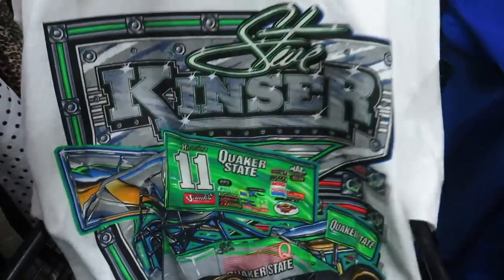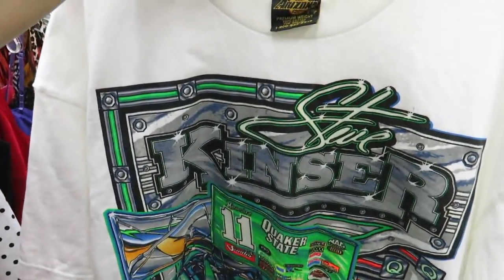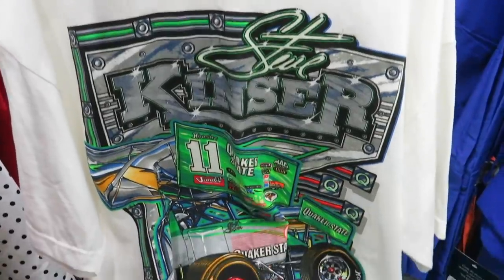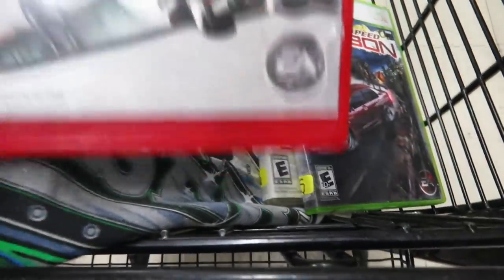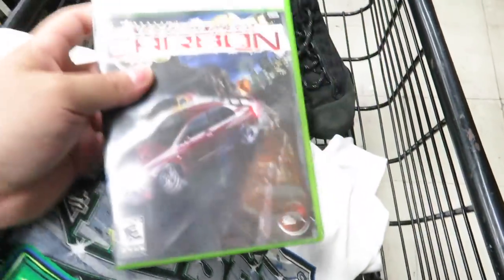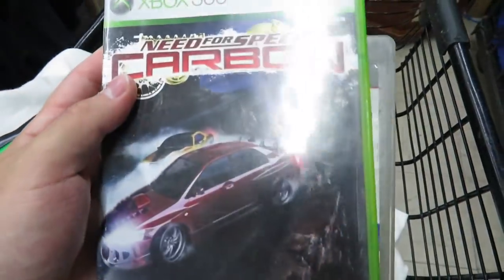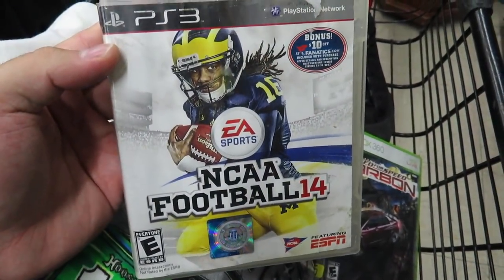I also found this Steve Kinsler tee - I don't think it's anything crazy, but I really like the graphic and the colors on it. This one's like $1.75 so I'm probably just gonna get it for personal wear. We got three games: Skate 3 on PS3, Need for Speed Carbon - one of my favorite racing games - and then a copy of NCAA Football 14.